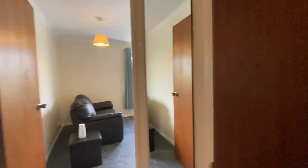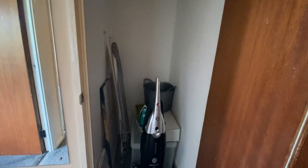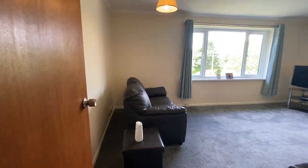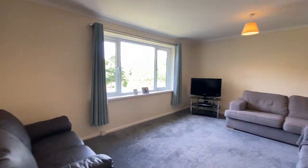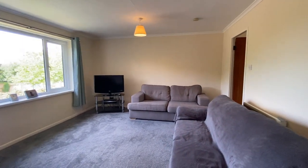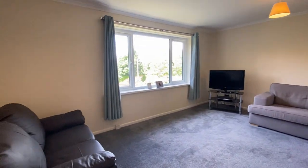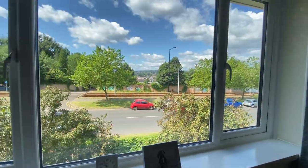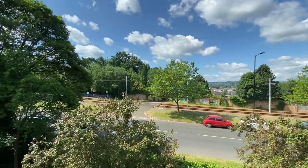And here we have the second storage cupboard — again, a really good-sized cupboard. Then through to the lounge area, which is a lovely large room with lots of natural light. This has the same view as the master bedroom.